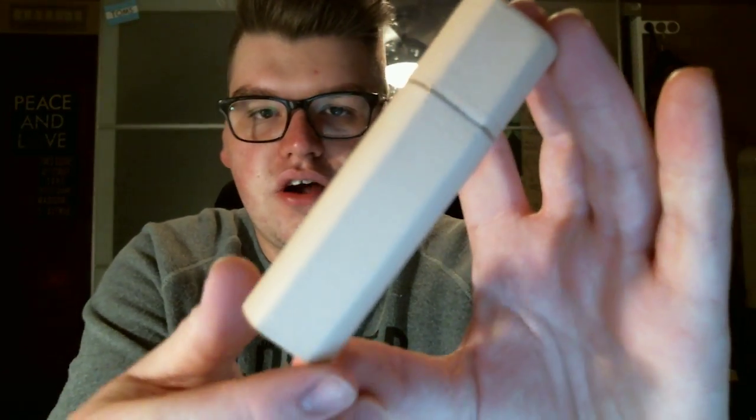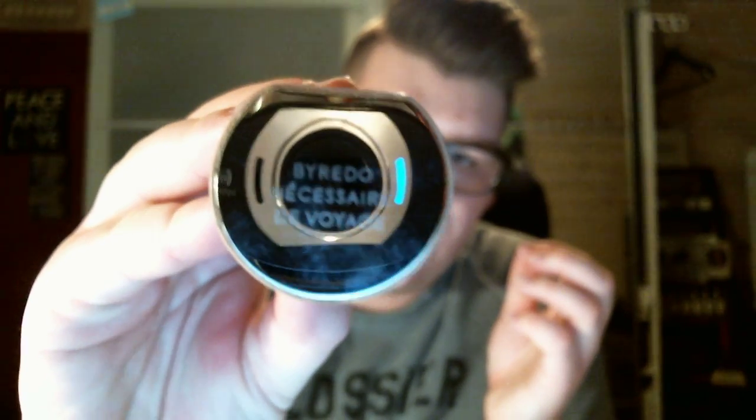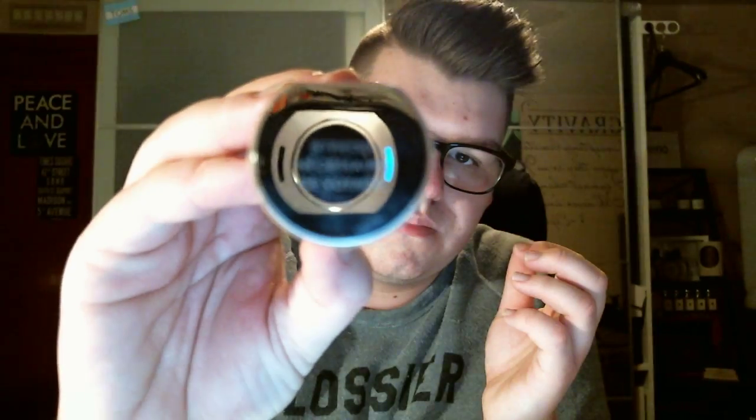I was debating between the black and this, and then Suzanne said, 'Drew, this is going to turn a beautiful patina,' and it sold me. So this color is called Natural. It's extremely light right now. The one in the store is very dark because it patinas over time since it's real leather. It says Byredo Nécessaire de Voyage right there.